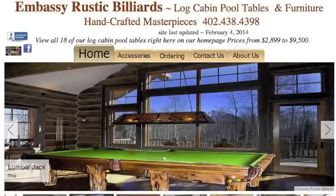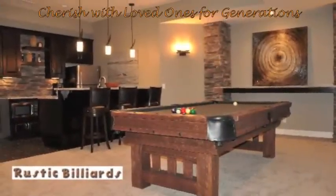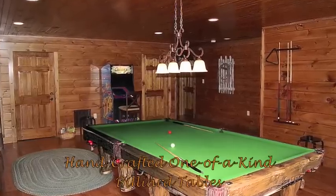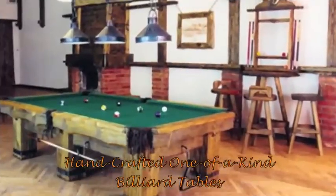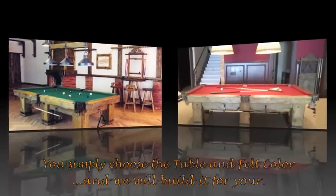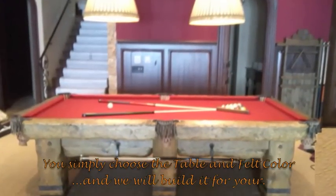Welcome to Embassy Rustic Billiards, home of beautiful log cabin pool tables that provide a lifetime of memories for your family and friends. We take great pride using time-honored techniques when building your handcrafted, one-of-a-kind pool table that you will cherish for generations.